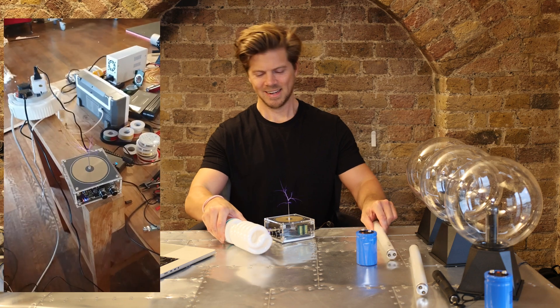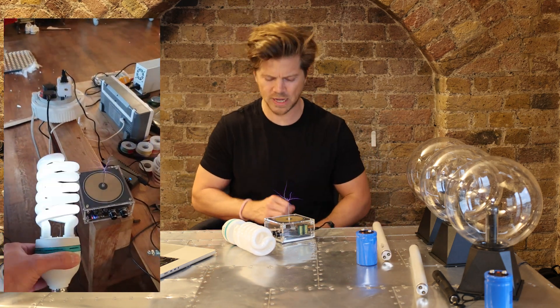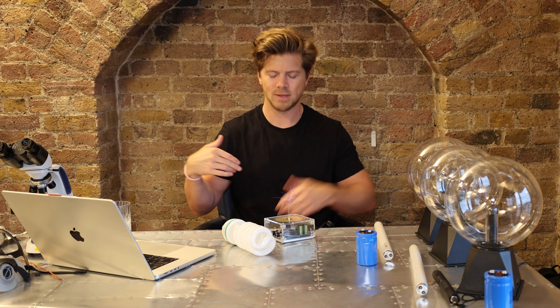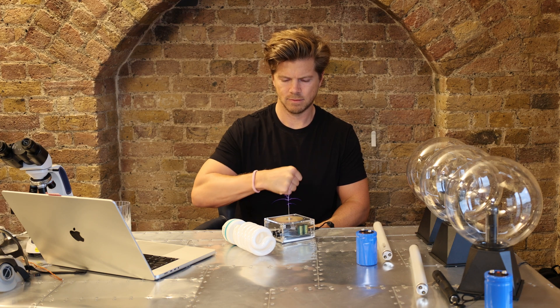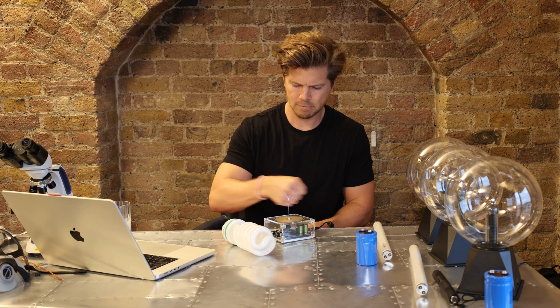It's got about 150,000 volts there. Let's see how it feels — don't try this at home, kids. Unbelievably, I am a trained electrician. It just feels like a little burn. It's not comfortable, but it's not bad. That's what 150,000 volts feels like.